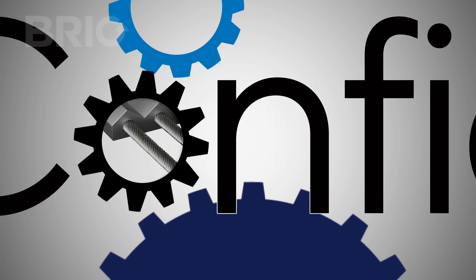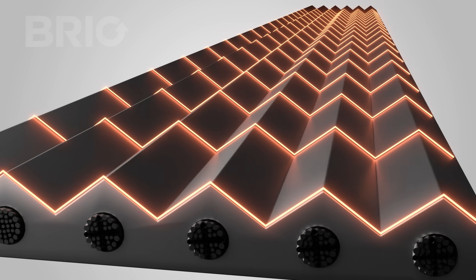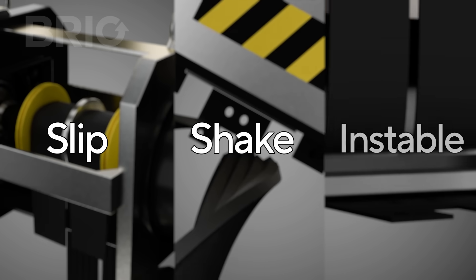But Brio does it differently. We engineer confidence through a patented groove belt and pulley system. It's like gears interlocking — our grooves eliminate slipping, shaking, and instability.